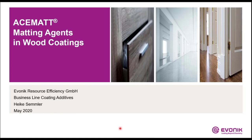Hello and welcome to this video presentation on Acemat Matting Agents for Wood Coatings. I am Heike Zemmler, working at Applied Research and Technology for the Business Line Coating Additives at Evonik. In our DecoMarket segment, I am heading the group Wood and Furniture Coating, responsible for EMEA.